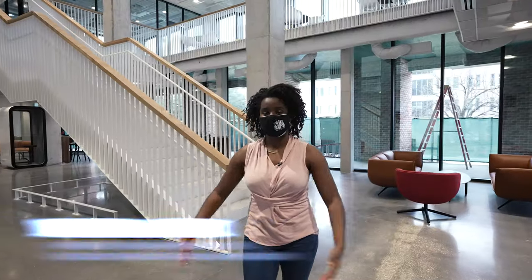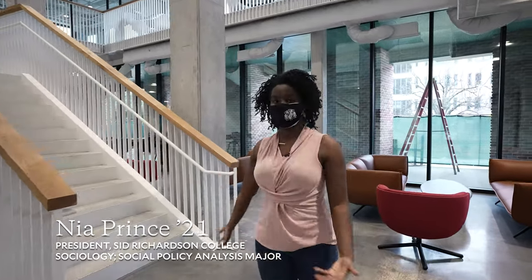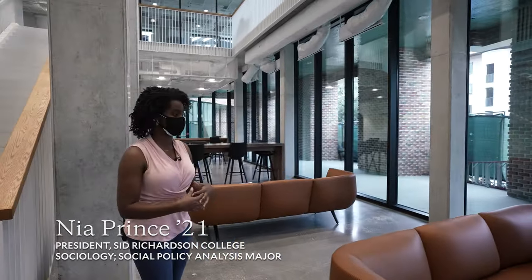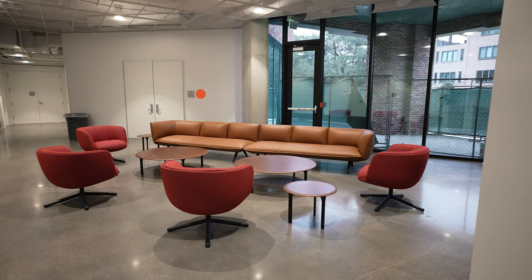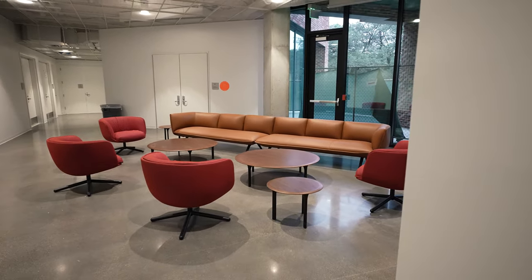This is our outer commons area. We have lots of space here for people to hang out. When we planned this space, we really envisioned it would be a very social space, so we have lots of couches and we also have study bars for people to sit and do their work. We really envision this place being lively and upbeat because it's open to the rest of the building.